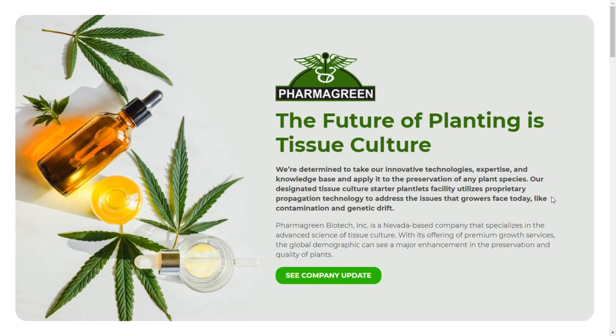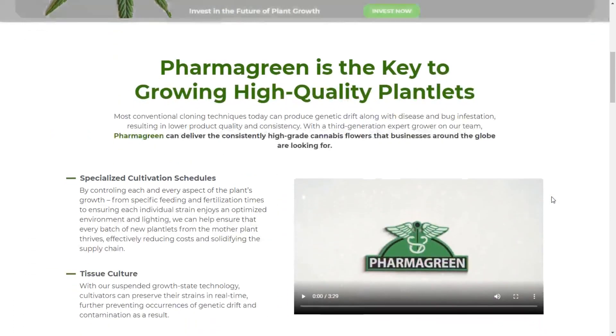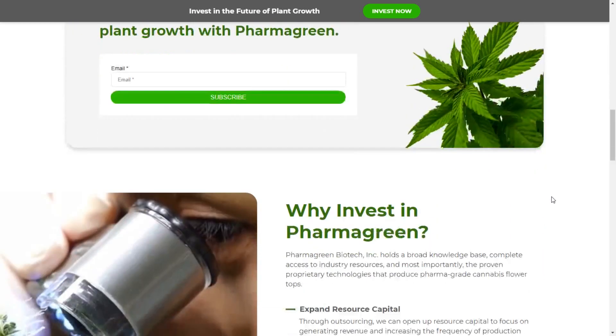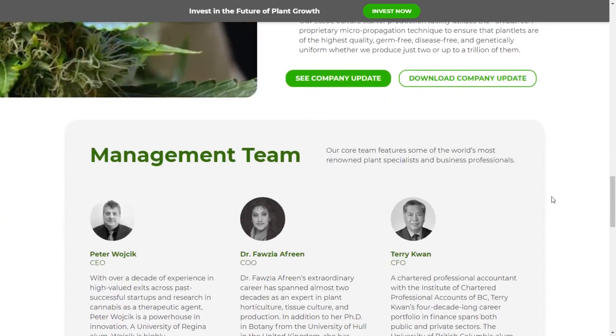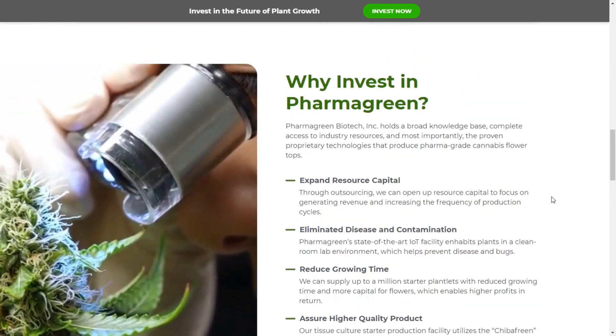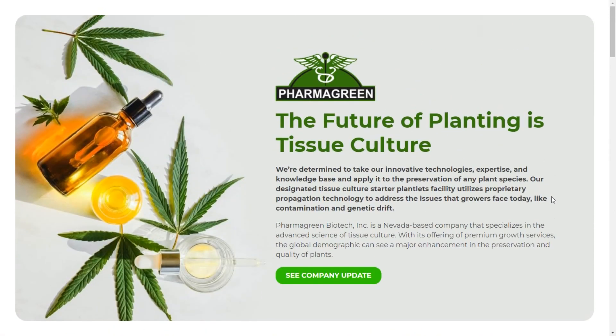I just wanted to highlight that as you go through the presentation, keep in mind that they are doing a Regulation A funding round for Pharmagreen, so if you are interested in that make sure to go to update.pharmagreen.ca. I'll leave a link in the description as well as the comment section. We'll be going through a lot of the slide pack presentation material, and you have the opportunity to do more due diligence if you'd like. So let's go ahead and hop into the investor presentation.